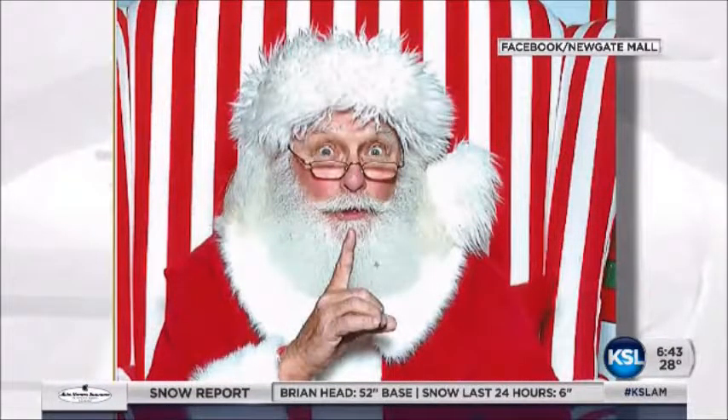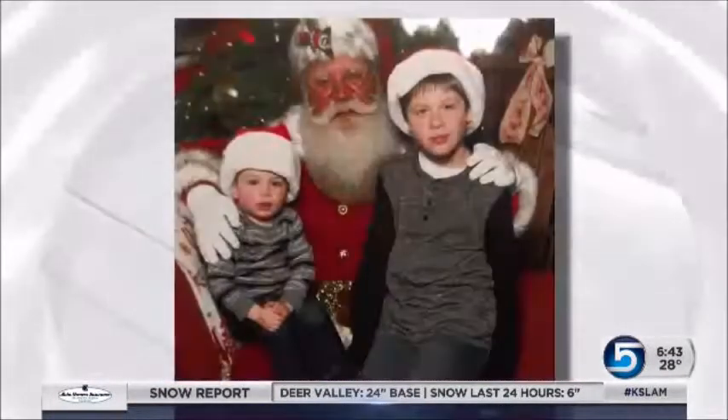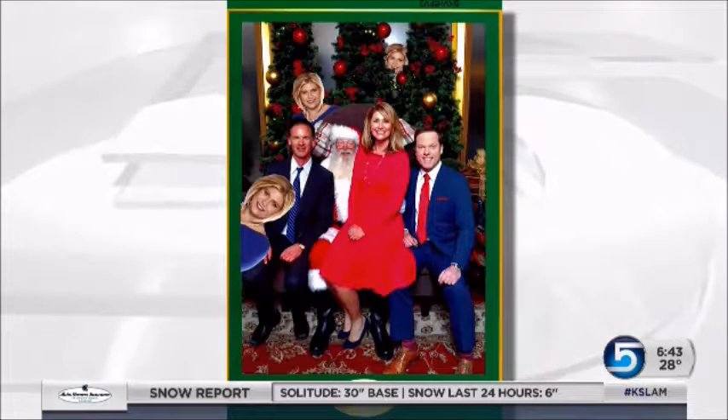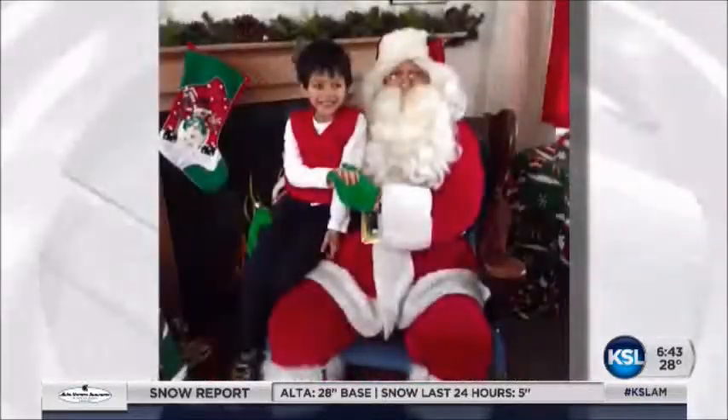Just take a look at the setup they have at Newgate Mall in Ogden — quite the candy display for Kris Kringle. Farmington Station, just as nice. These photos show a jolly St. Nick. City Creek, bring your four-legged friend, or if your friend couldn't come, just pop her in later for a nice photo bomb. Zoo Lights is nice.